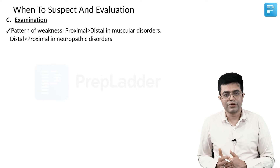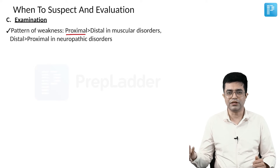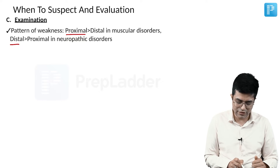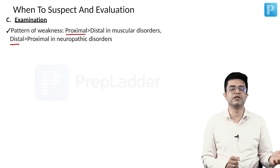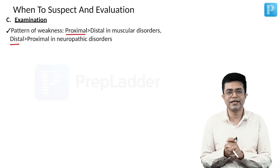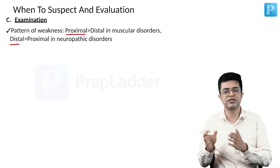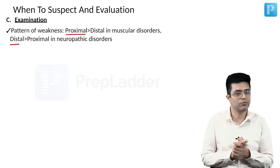The pattern of weakness will also give you a clue. If weakness is proximal more than distal, suspect a muscular disorder. If distal more than proximal, suspect a nerve disorder. There are exceptions — myotonic dystrophy is primarily a muscular disorder but shows distal involvement more compared to proximal.